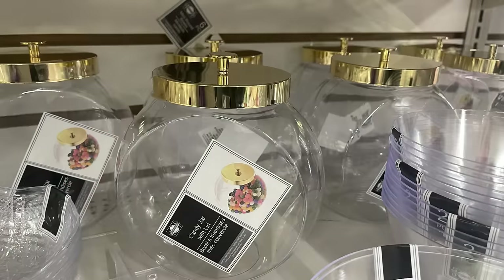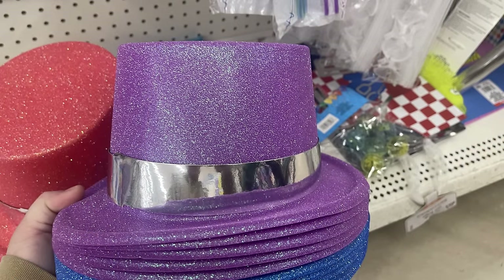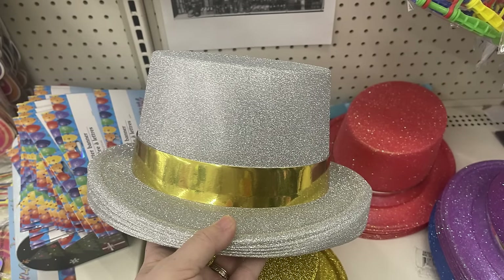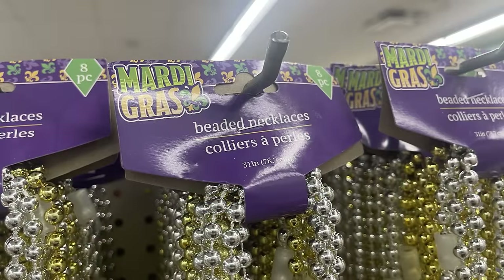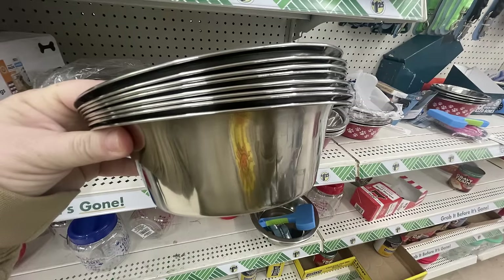Over in party supplies, they had candy dishes with gold lids in two sizes. For New Year's, there are party hats: blue glitter top hat, purple with silver band, red, silver with gold band, and gold with black band. They're also starting to put out their Mardi Gras items like beaded necklaces - you get about eight pieces per pack, four silver and four gold beaded necklaces.